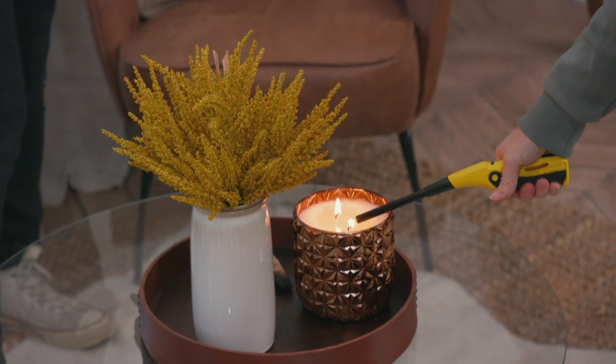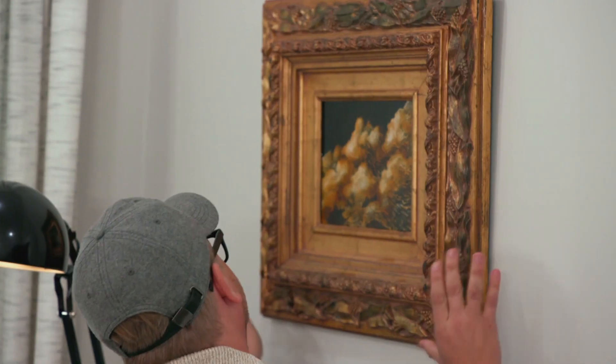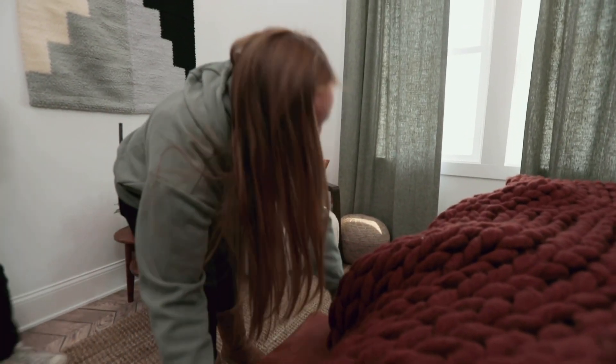We chose a lot of darker, moody colors and mixed it with leather and some raw wood, and then to get that high-end finish paired with the masculine, we did some metallics and touches of gold. I think the house looks really great, and more importantly, I think tomorrow when Cory walks in, it's gonna feel like home.